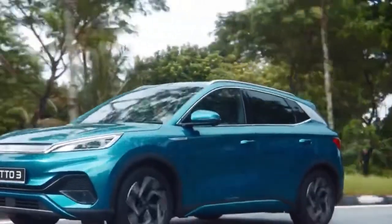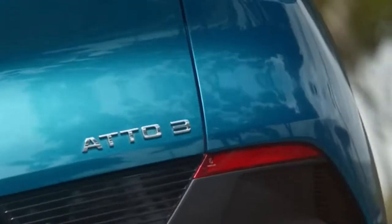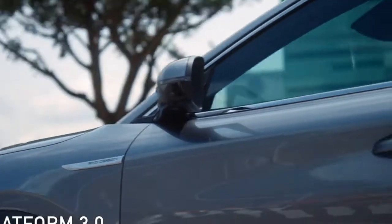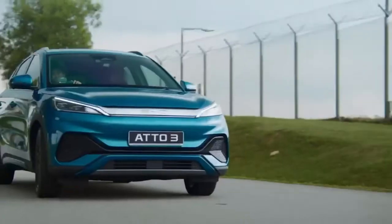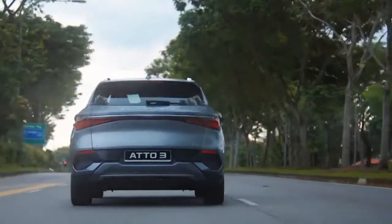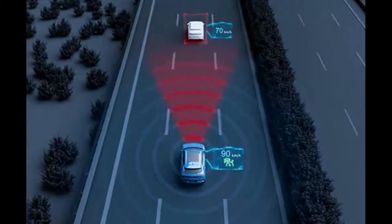With this new car, BYD is trying to establish itself in the Indian Market. Let's talk about Atto 3's pricing. Atto 3's pricing starts at 33.99 lakhs. This price is pretty much, but if you compare it with its features, it's worth it.